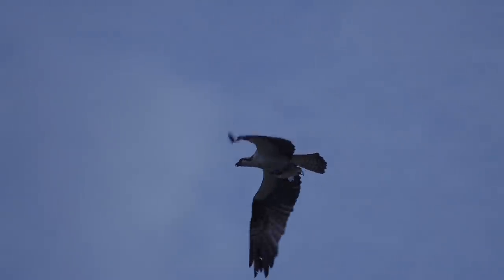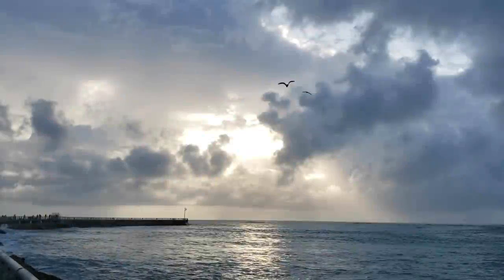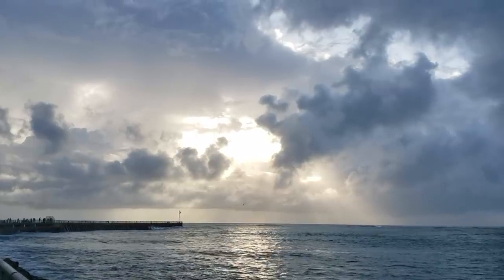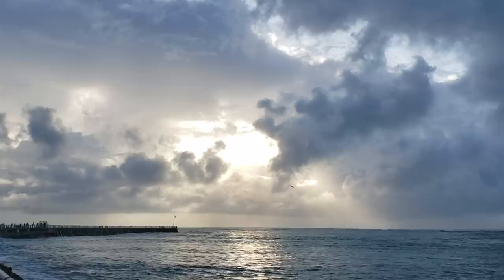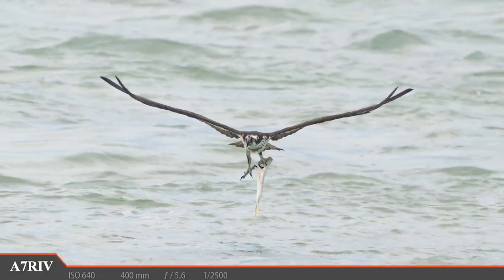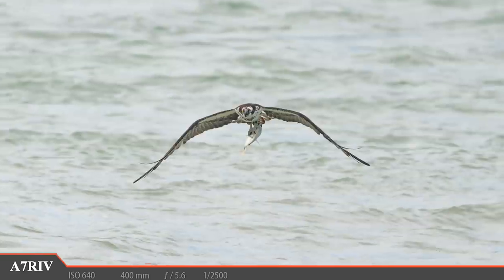We just need the rain to stop and we need some better light. It never hurts to ask, because the rain has now subsided and that light is trying to punch through the clouds as I spot the first osprey coming out of the water with a fish. And this fish is massive — talk about challenging shooting conditions.